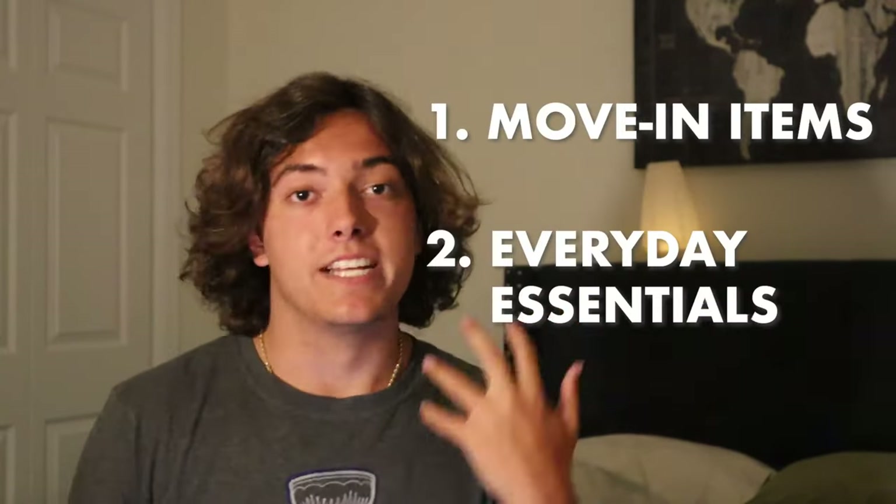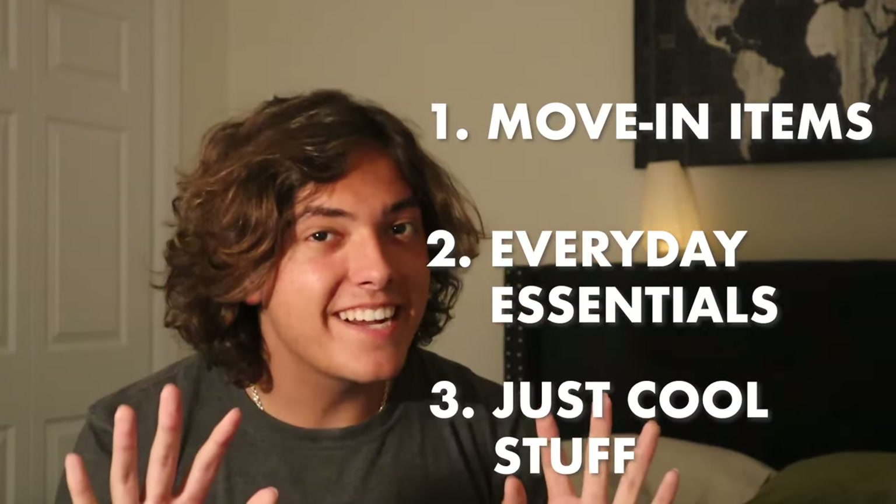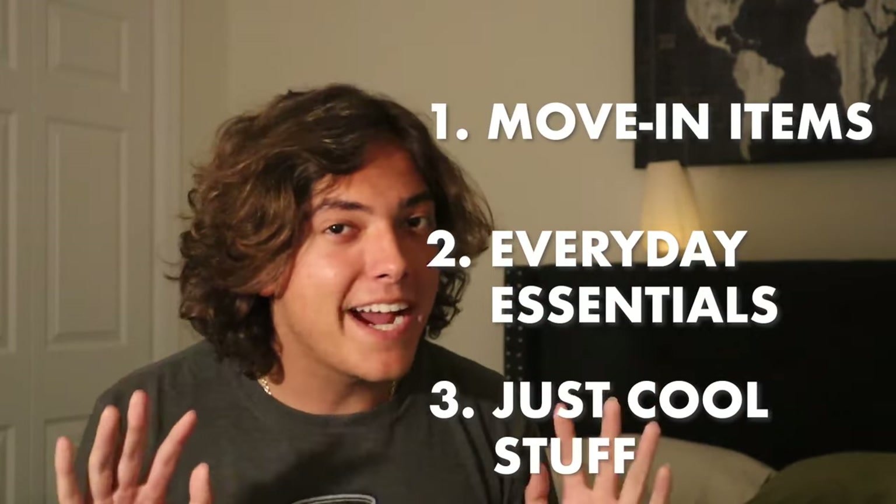One of the biggest things I noticed when I moved in is that packing for your dorm is a lot more complex than just bringing stuff from home. You have to think of it as a whole process. To make moving in a little bit easier, I broke everything you need into three categories: things you'll need on move-in day, essential things you'll need day to day, and some cool stuff that you don't necessarily need but it's pretty cool to have.